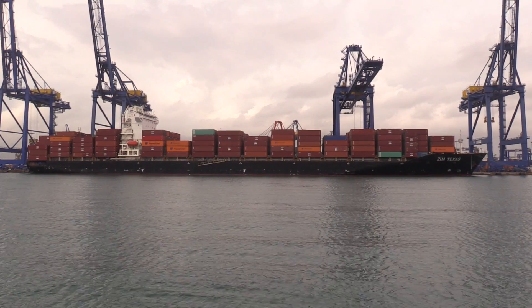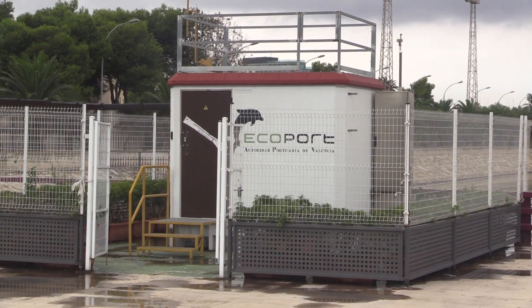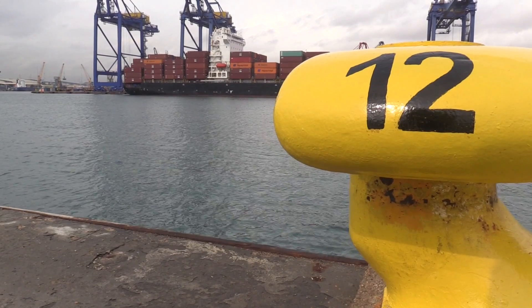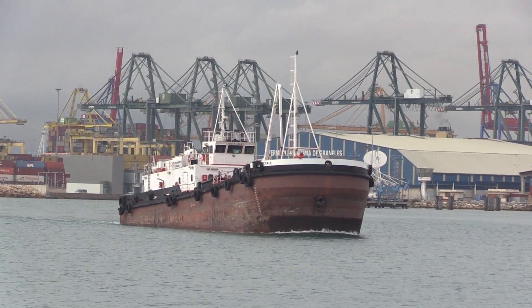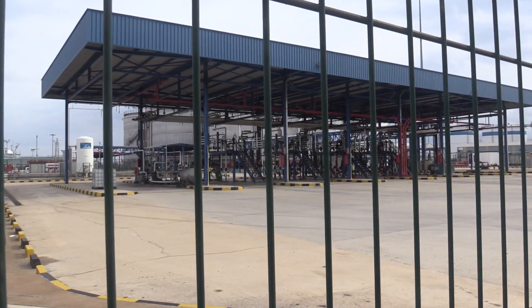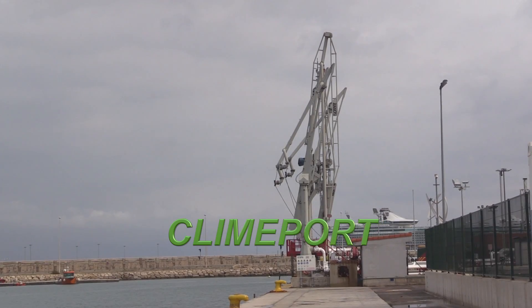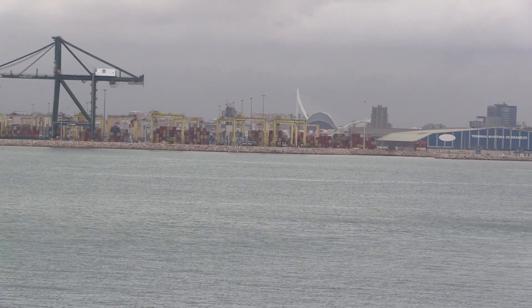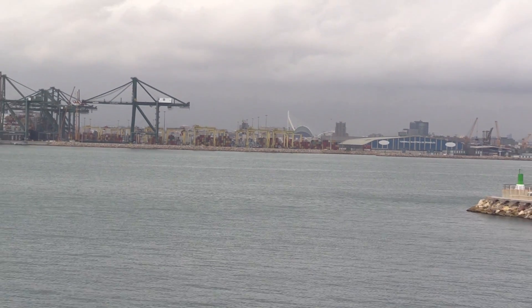There are numerous examples of awareness and participation by port community companies in the initiatives promoted by Valencia Port that aim to make port activities more energy efficient. The Climb Port project has reduced the impact of port activities on climate change and has enabled the PAV to obtain a carbon footprint indicator.